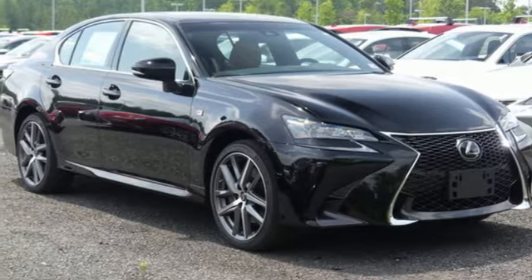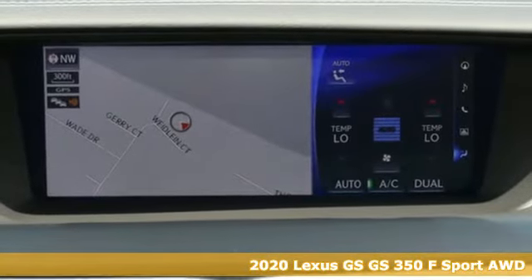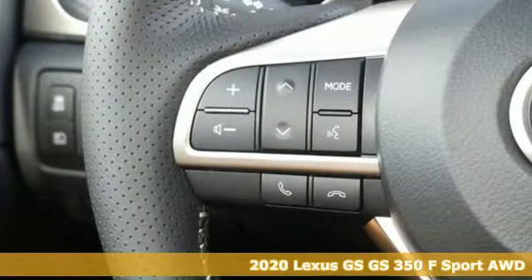It's a new 2020 Lexus GS. Its luxury and aggression will dominate your senses. This GS is performance art at maximum speed.